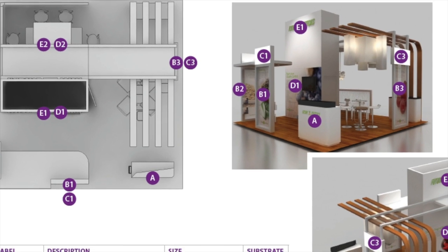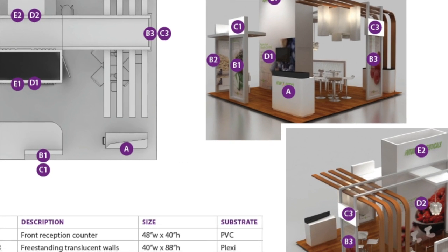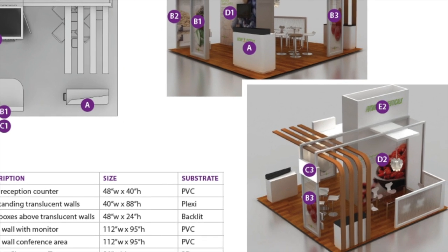What we do initially is we look at some different concepts that we have seen at trade shows, and then we bring in a couple of vendors. I search them out and we explain our brand story, what this company is, and what we are trying to accomplish by having this booth.